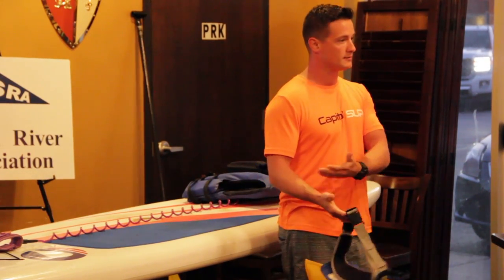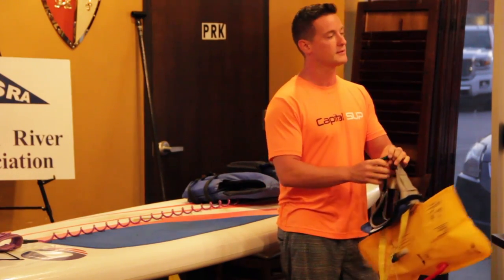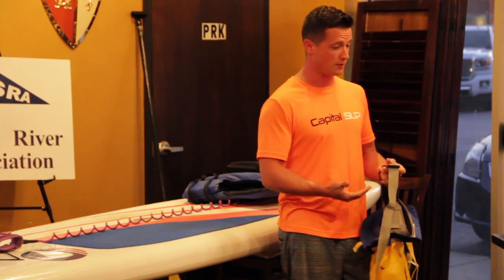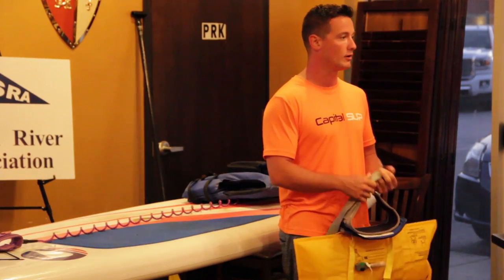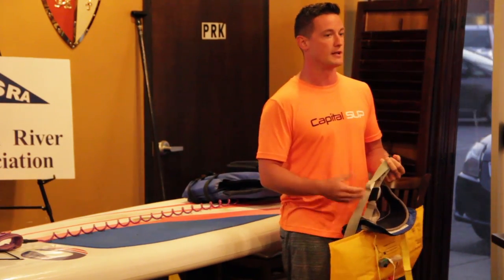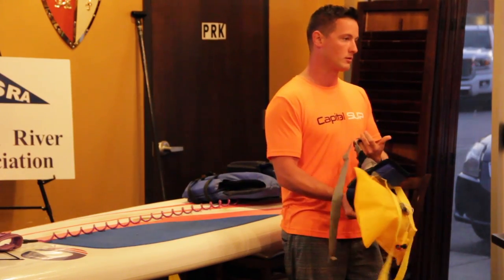If an individual goes out on their own and purchases a board, they may not be educated. So we're trying to work with the city to mandate or put in place some sort of signage at all public launches, so that when you go out into the waterways there's a way to know what equipment should be required.